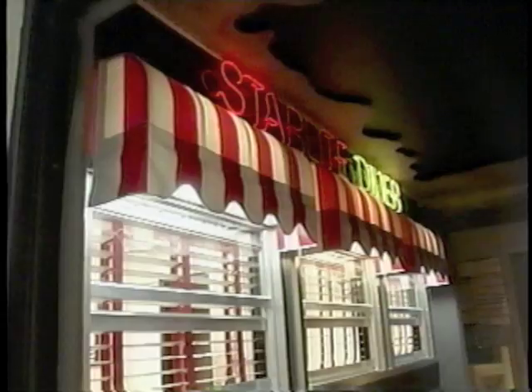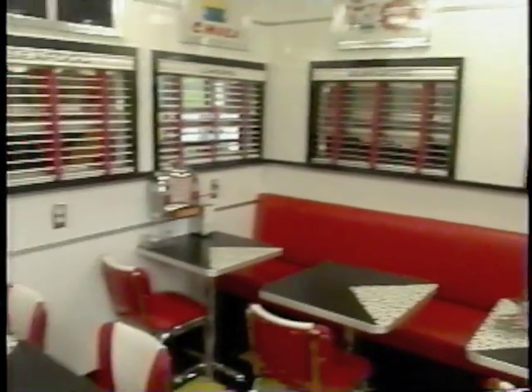We get a sign-off, we produce the projects, take them to the locale and with our own transportation equipment and install them with our own crews. The company's showroom features several themed settings, including a 50s-style diner.